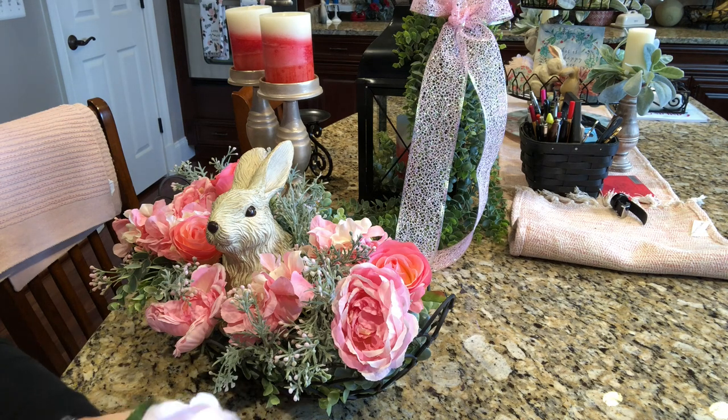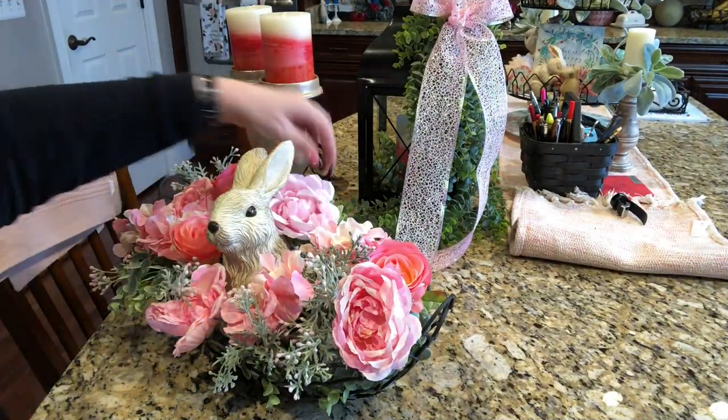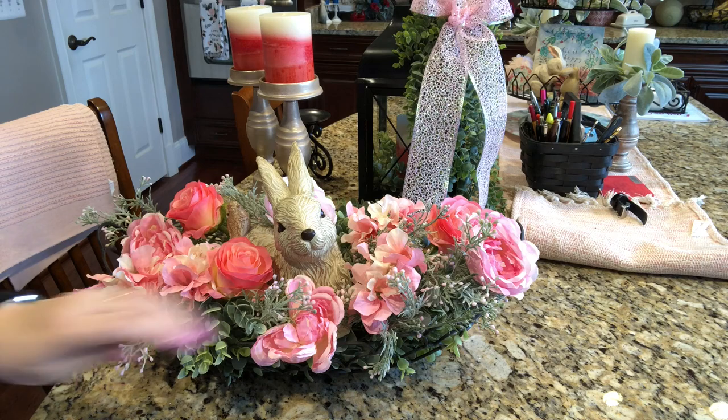I found some flowers from Michael's to pull a bit of the pink in the back there. And my friends, that is it. Looks really pretty, doesn't it? Love it.